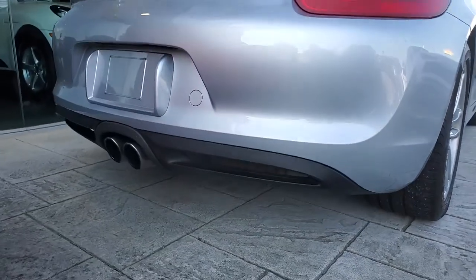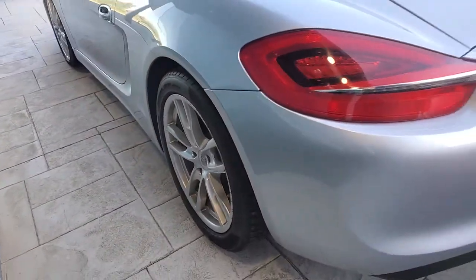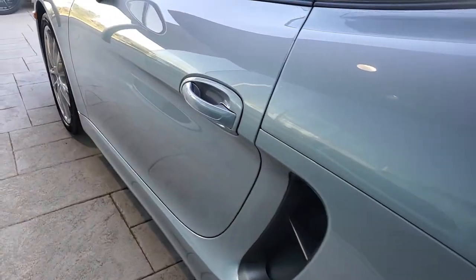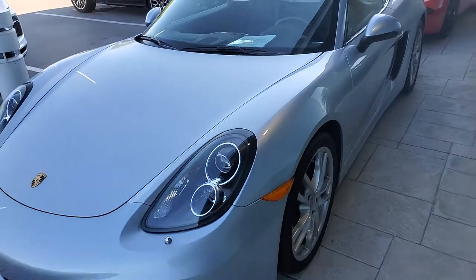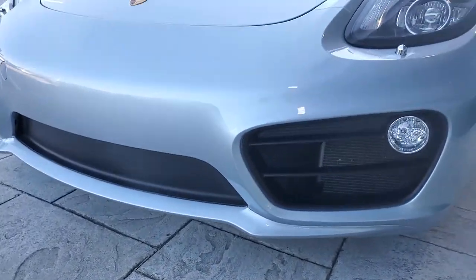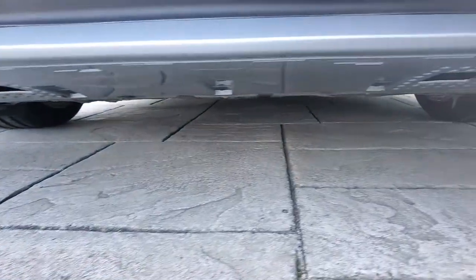I'm just gonna do a slow walk around, pointing out this side too — just a little bit over here, small. This vehicle's in excellent condition. These cars are hard to replace, that's for sure. We've had this one in. It's got four owners and all of them have been from here. Down on the front where you usually get the road rash, you got a little bit there, a couple little spots. Otherwise very clean.